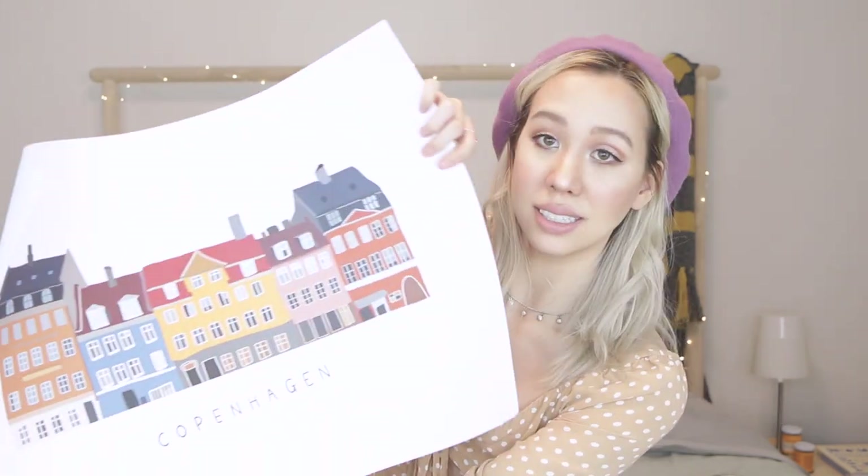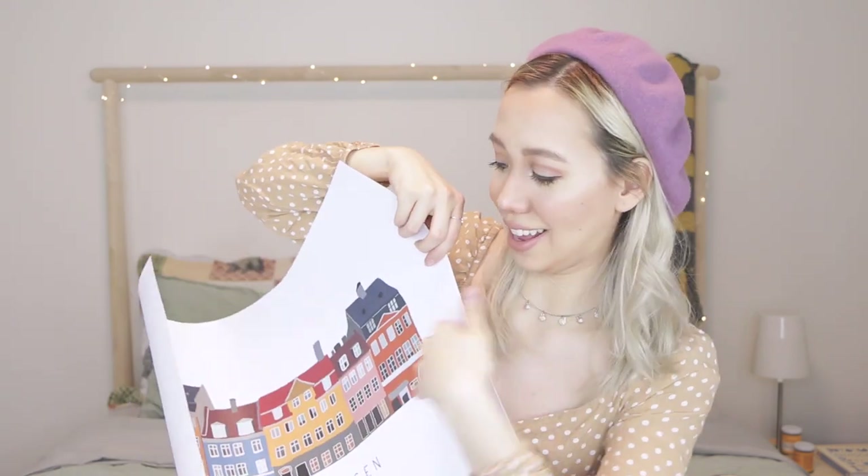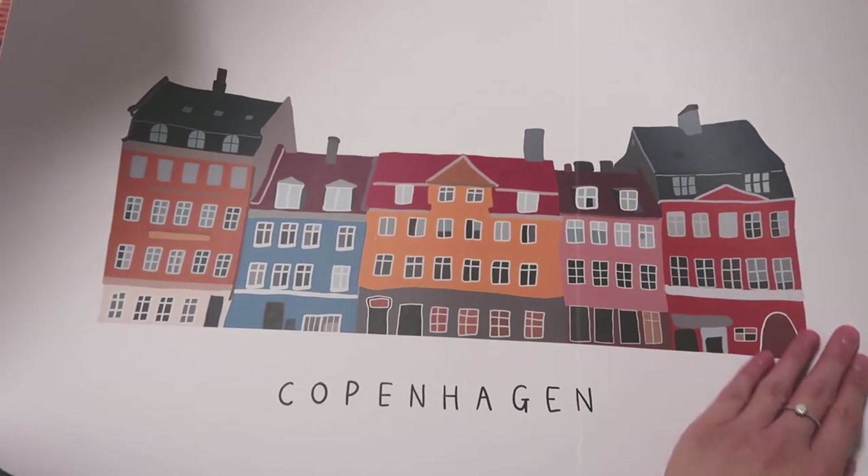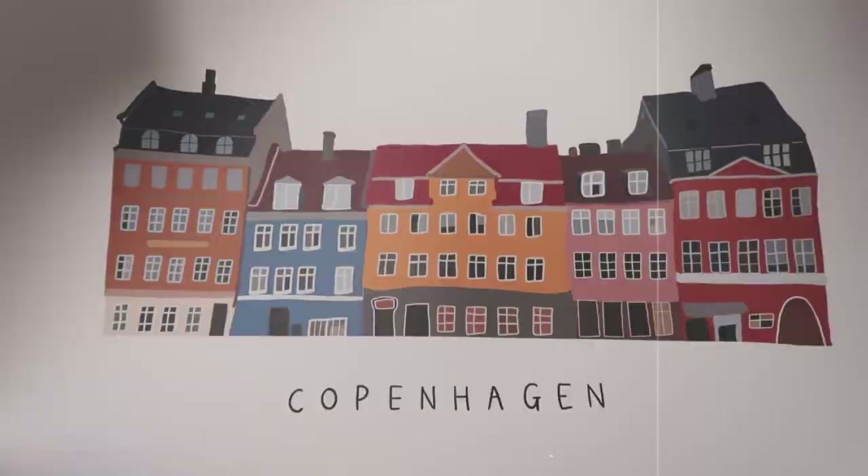This is a print that I got from my twin sister. It's definitely my art style — it's kind of cartoony and really simple because I like that minimalistic look. I don't have much on my walls, so this is bound to brighten up my space a bit. It's a print of Copenhagen with that cute Danish architecture, which I love. I'll look up the Etsy page after filming and link it for those of you who want to get something similar.